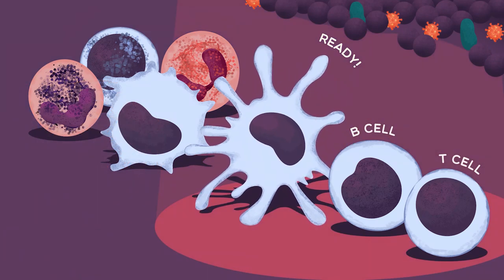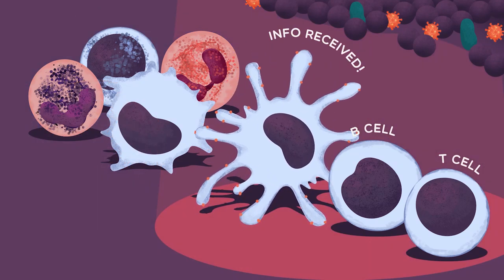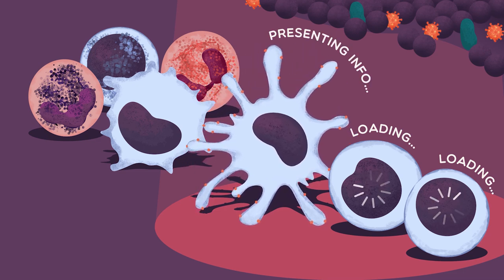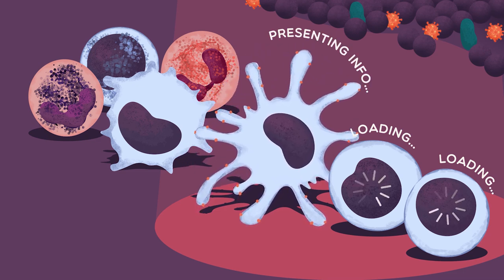The adaptive immune system is very specifically targeted to a pathogen, but needs prior information about the invader, and time to set up an effective response.